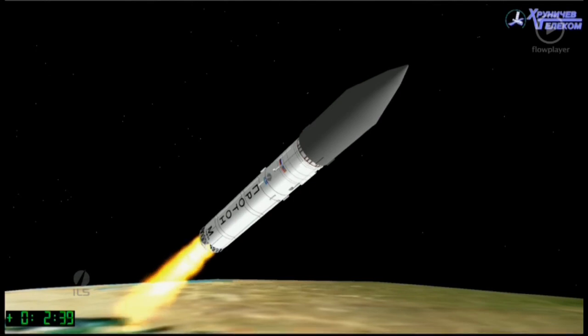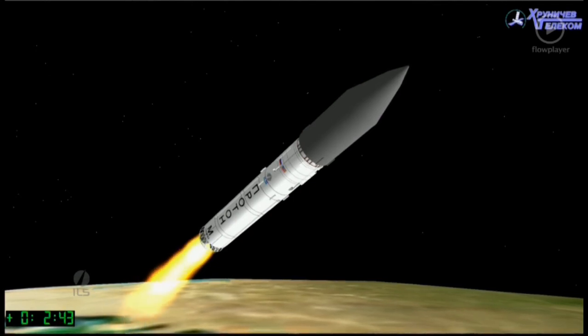And we have a signal of ignition of all four second stage engines. These will burn for a total of about 3 minutes and 27 seconds.